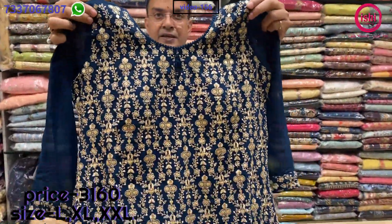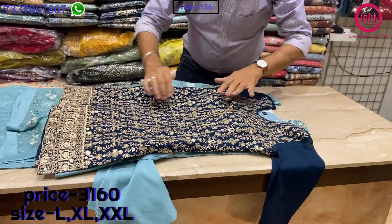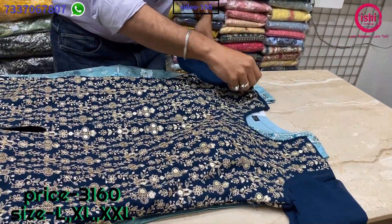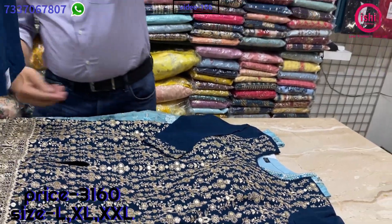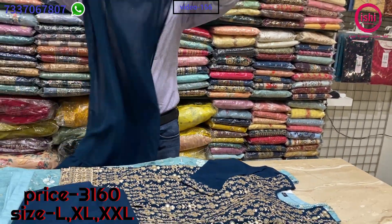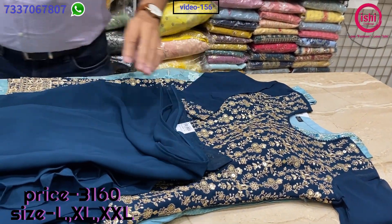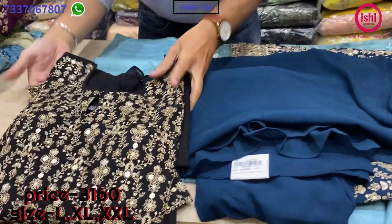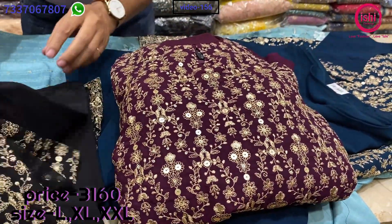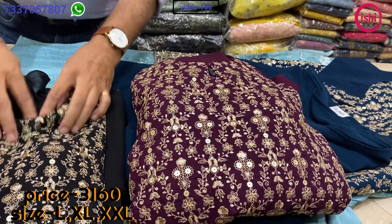This is also a short top with lovely work on the front and back completely. A nice small slit on the front, pattern work on the yoke, a small pattern work on the neck, and work on the sleeves also. A full plazo and a nice dupatta with ruffles at the end. The price range is 3160 and sizes available are L, XL and XXL. Lovely colours — coffee brown and a nice maroon — though that one is actually towards black.